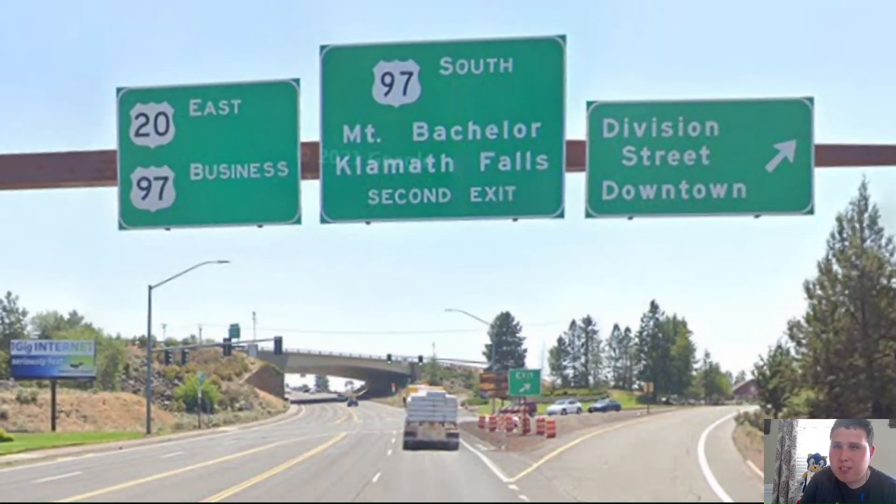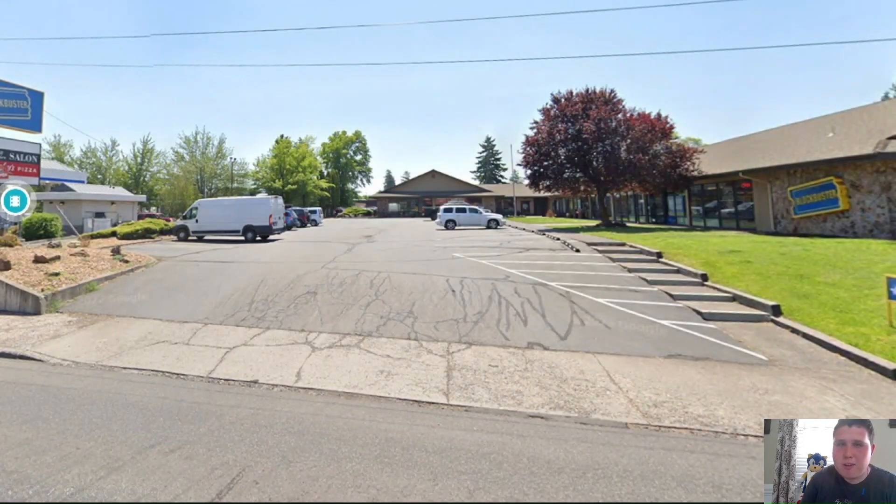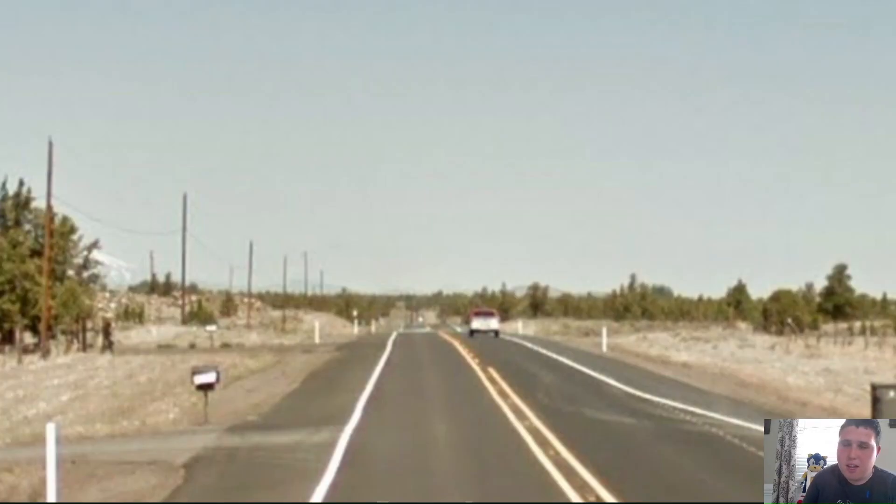Here in Bend, we're now meeting US Highway 97. US-20 and 97 Business have a concurrency as we head through the city. Here in Bend, we also have the last remaining Blockbuster in the entire country. If you don't know what a Blockbuster is, I recommend asking your parents — Blockbuster was kind of the Netflix before Netflix. Once we leave the Bend area, we go through some pretty boring scenery.